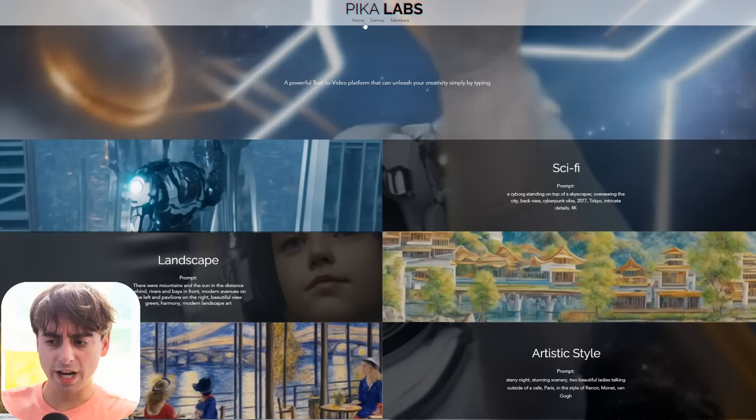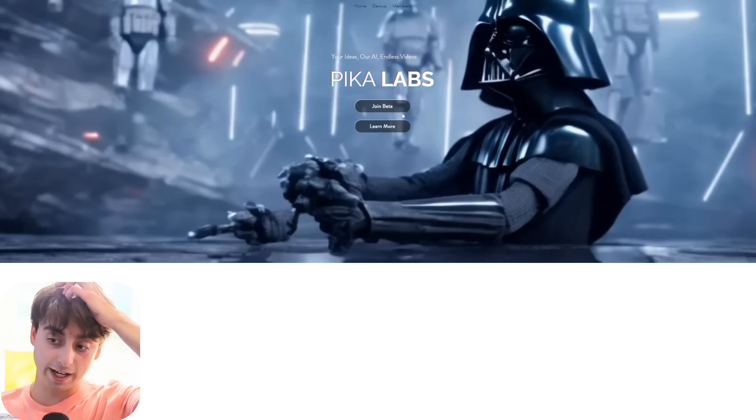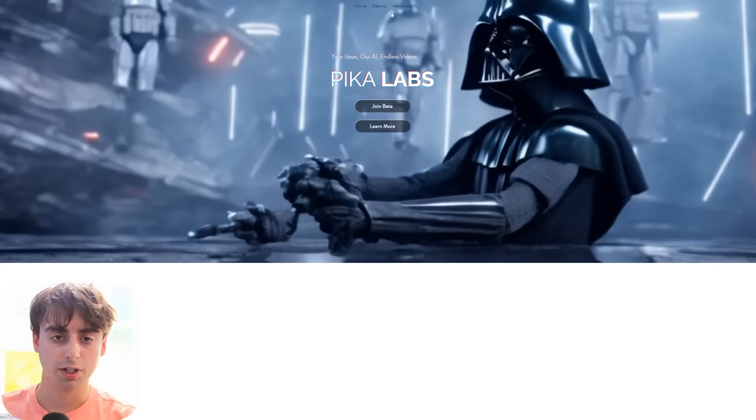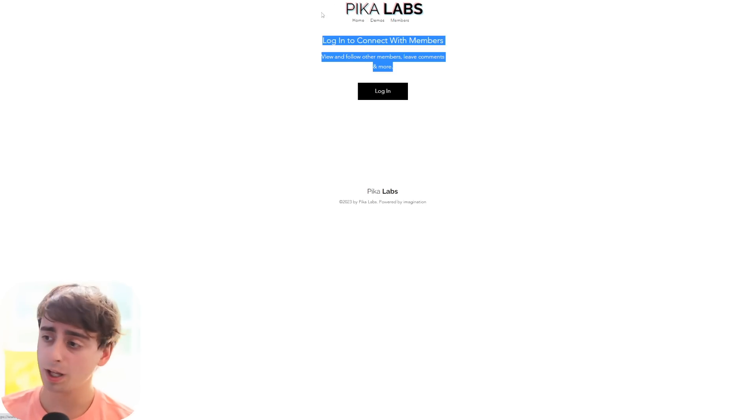This is a sign-up closed access beta. Like many state-of-the-art AI applications today, I have signed up via the website — you literally just click join beta. I'll link it down below. If I get access, I will make a video, but for now we're going to have to just take a look at some demos. And apparently, if you do get access, you can follow other members and leave comments like a social media platform.